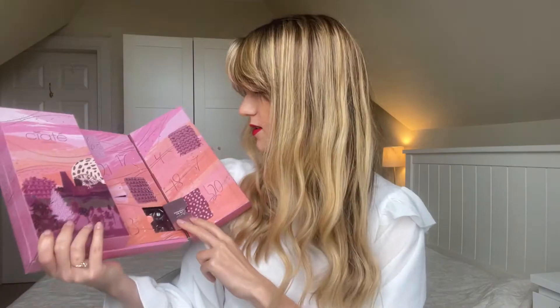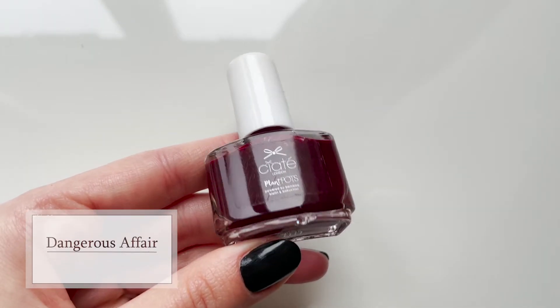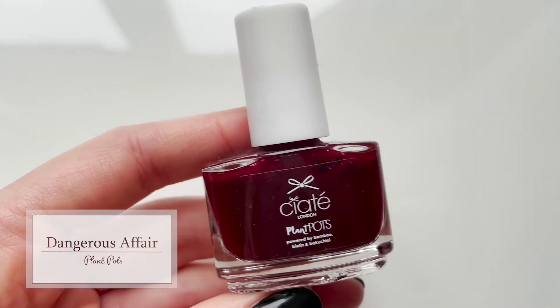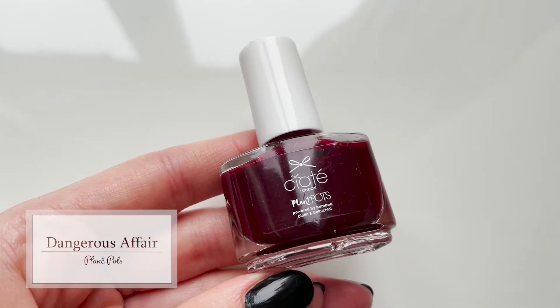Day twenty-two says 'sunshine on my mind.' It's this beautiful blood-like red called Dangerous Affair. Very pretty. Really a winter-appropriate colour — if there's a time to wear this very dark burgundy red, it's Christmas or late autumn.